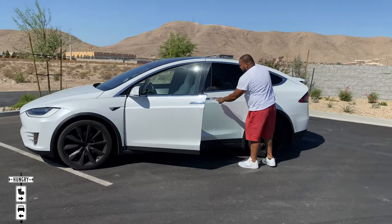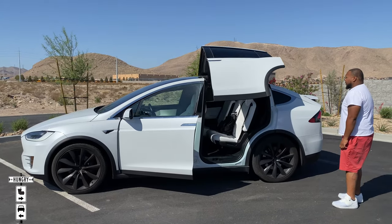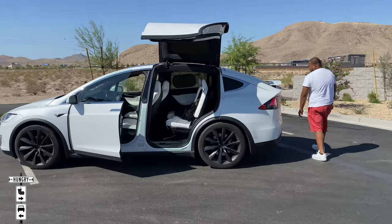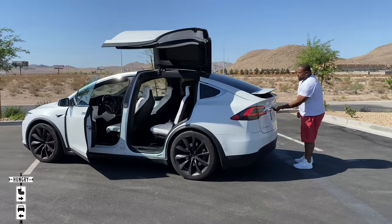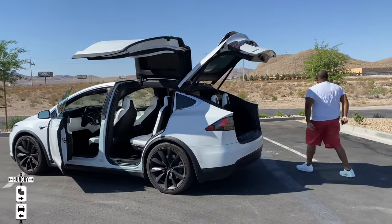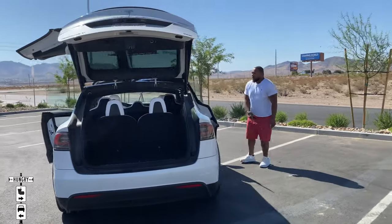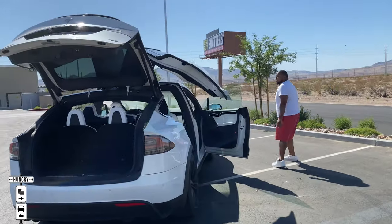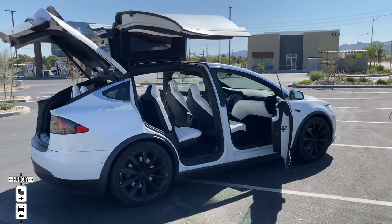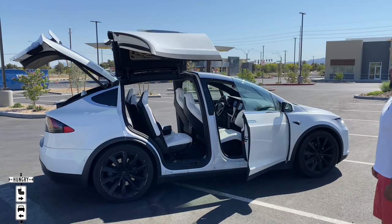Same thing goes for the back — you push the rear of the door and you get the gull wing. And the trunk back here has a little lever underneath: press it once and the whole thing opens. Let's open the whole car up — push all the buttons. Now everything looks exploded. To shut them all, on the key fob at the very top, just click it three times and everything shuts by itself.